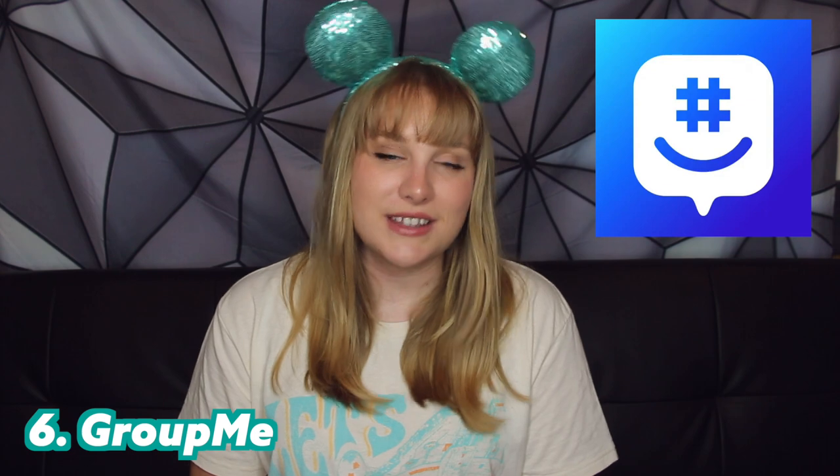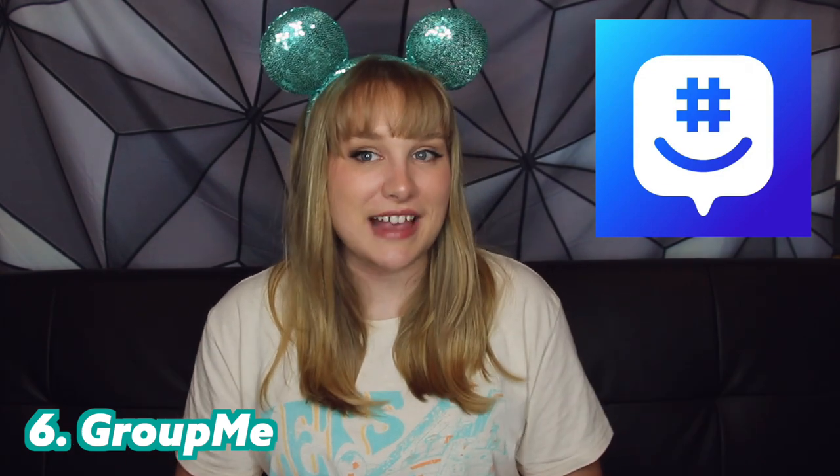Next up we have GroupMe, which is a great app to download before you get there to help find friends and maybe a roommate you want to link up with. Download GroupMe, go on the Facebook groups, and search GroupMe — you'll get a whole bunch of different groups that have been created. They're just chat groups, like WhatsApp or a messenger app, but there are big chat groups of general DCP participants, certain arrival dates, certain roles, specific interests like people who want to go to Universal or go to church together. GroupMe is a really great way to start interacting with people who have similar interests and to make friends before you even arrive.